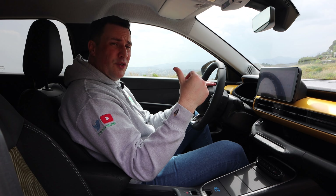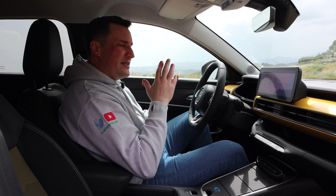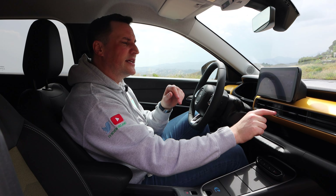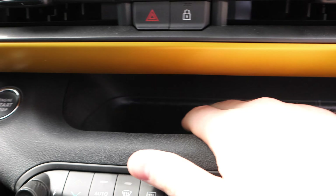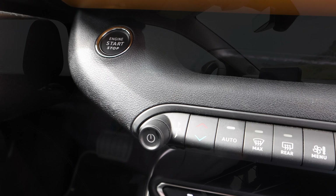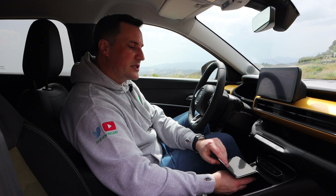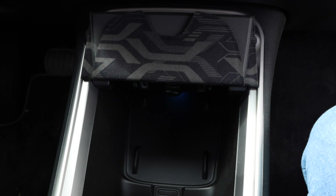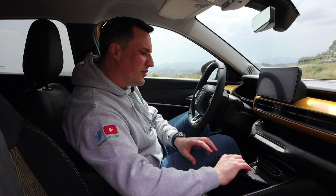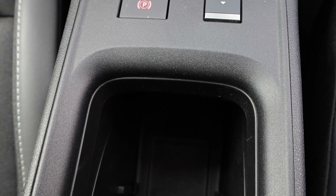The four trims are Avenger, Longitude, Altitude, and Summit. Depending on the trim level, the driver cluster size changes — on the first edition it's 10.25 inch, on entry-level models it's a 7-inch. The infotainment screen is 10.25 inches across all trims and is fully customizable with wireless Android Auto and Apple CarPlay. You can have up to five screens with 12 different widgets per screen. The built-in satellite navigation is TomTom, so I'd recommend using the wireless phone mirroring.